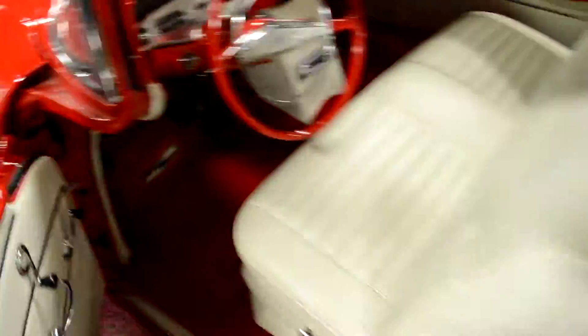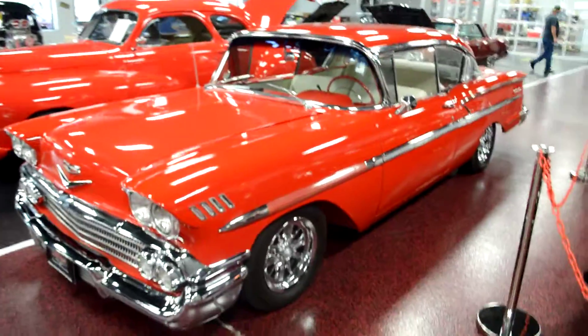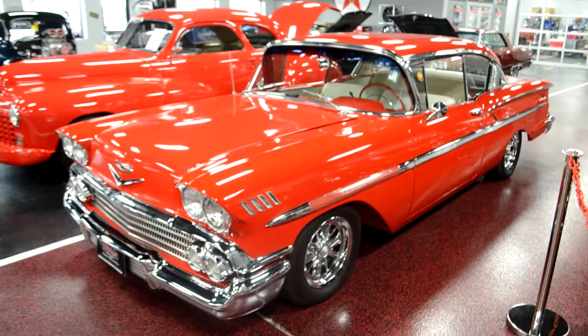Super, super nice car, as you can see. Door closes with no issues. We'll jump back and get this into full frame one more time before we close. That is our beautiful '58 Bel Air.